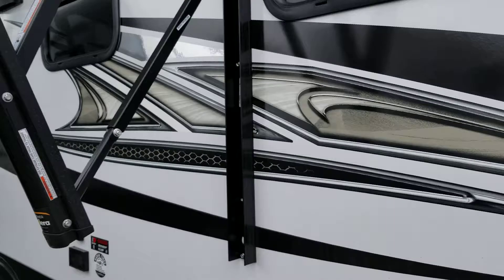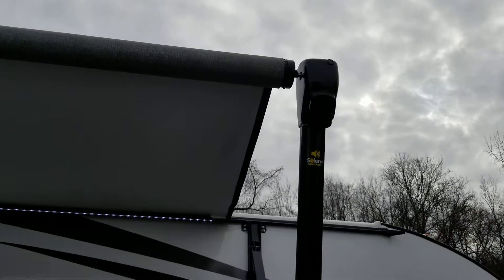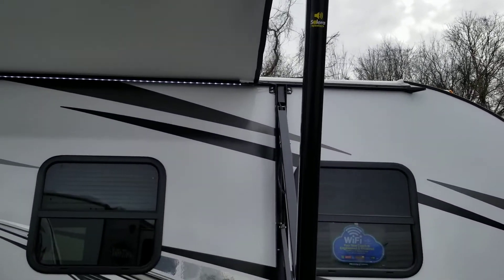All LED lights inside and outside of this unit. You can see the LED light in the awning and the marine-grade outdoor speakers built into the awning.